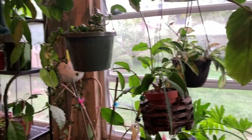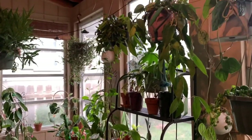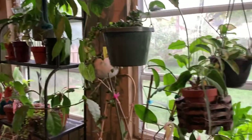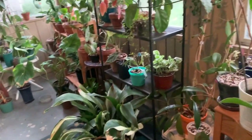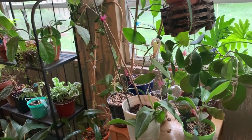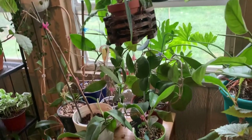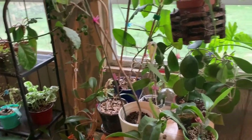I'm continuing with my plant tour because I need to do this before it gets too cold and I have to bring these guys in. I finally vacuumed, and when I was cleaning up my plants I found a baby lizard — a little baby anole. It surprised me because we don't live in Florida and we usually don't have lizards running around here, so I thought it was pretty cool.